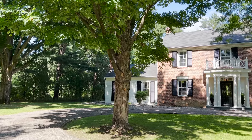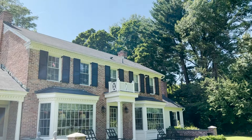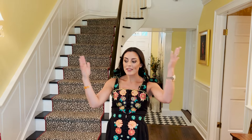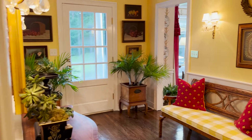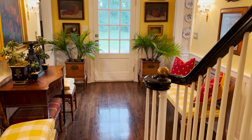So right now we're in the foyer. The house is a Center Hall Colonial built in 1968. In a Center Hall Colonial, the front of the house is actually the back of the house — there's a little bit of an inverse. While people come in the front door, the front door is actually behind us. I tried to create a moment here where people could sit, have a drink, take their shoes off.